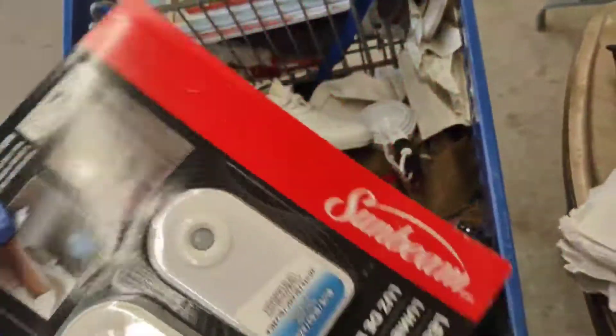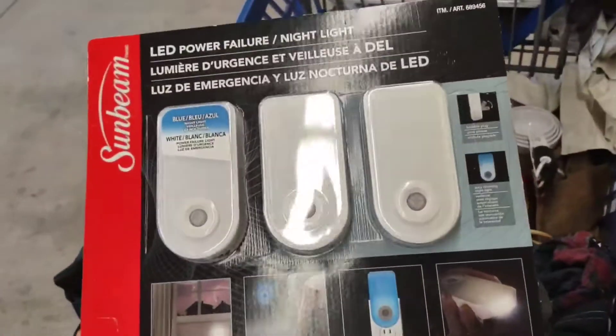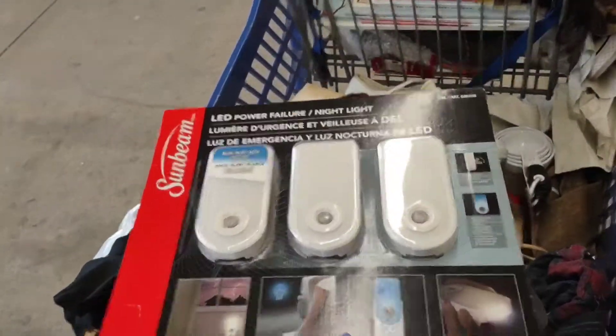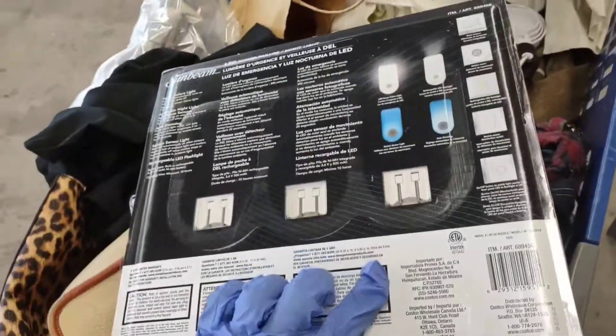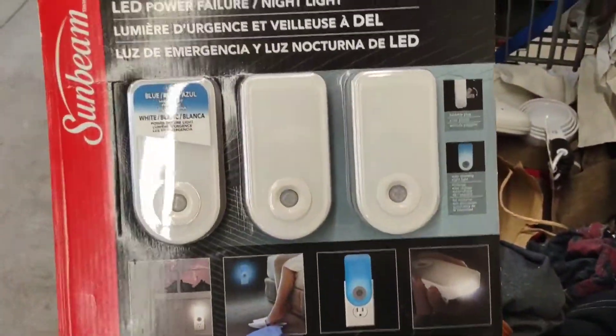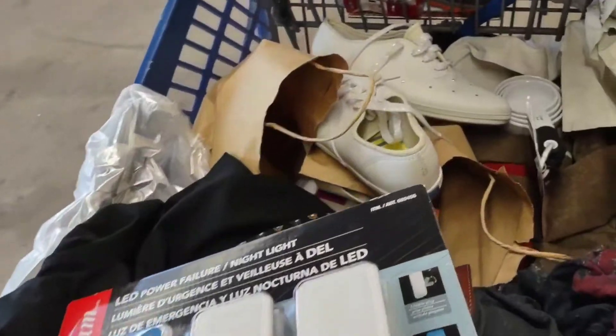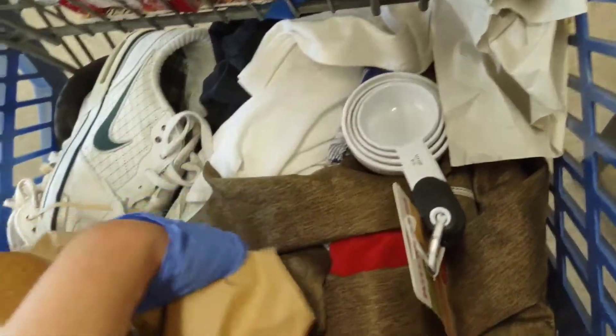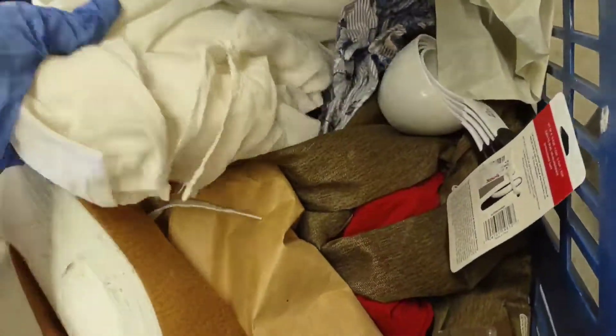I'm not sure if I need this, but oh my gosh — look at the deal! These are brand new LED power nightlights by Sunbeam. I'm going to scan that to see how much they go for in the store. I think they sell at Costco. Anyway, that's kind of a summary of what I got.